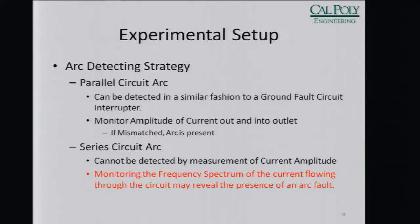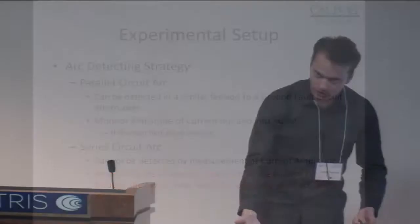Our strategy was to monitor the frequency spectrum when an arc is occurring. When we're operating in DC, there shouldn't be any frequency content created. So if during an arc there is frequency content, then perhaps we can use that knowledge to trigger a breaker.